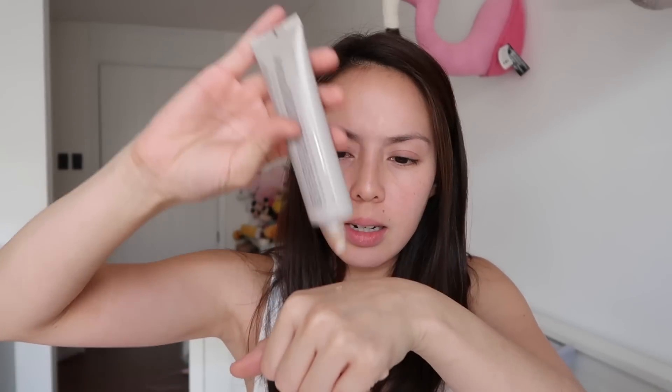First up, I use my Laura Mercier. I put a little bit here — I don't really like to put a lot since I don't want to cover so much — just to equalize my skin and make it look flawless. My skin is very dry actually, so this works for me. I'm just going to get in my mirror and slowly spread it.